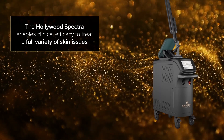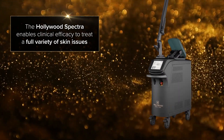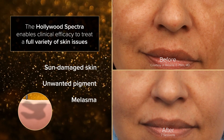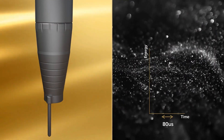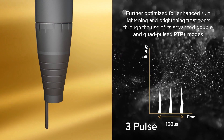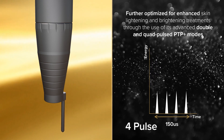The Hollywood Spectra enables clinical efficacy to treat a full variety of skin issues, including sun-damaged skin, unwanted pigment, and melasma. The Hollywood Spectra laser toning capabilities can be further optimized for enhanced skin lightening and brightening treatments through the use of its advanced double and quad pulsed PTP plus modes.